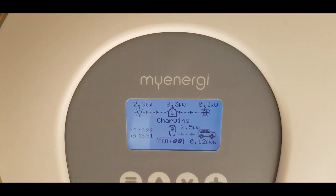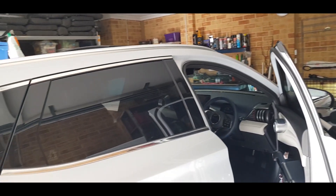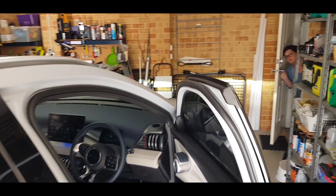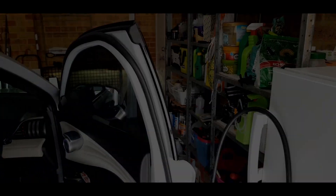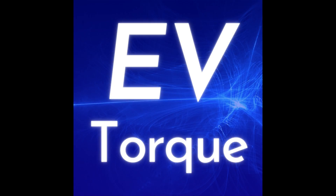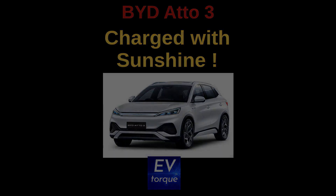So that's how we charge up the Atto 3 with sunshine. Thanks for coming — coffee time! Say goodbye, Zed. Goodbye Zed. Wait a minute, didn't Zed ask before if I wanted a Bonox? I think I said Bonox. Bugger — I thought I was going to get a Bonox!